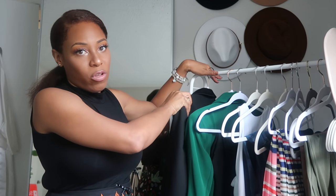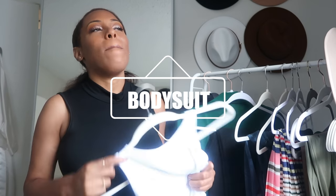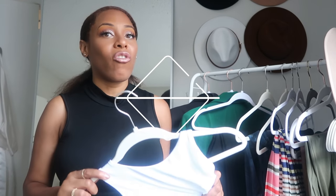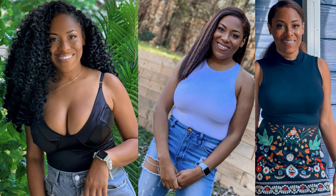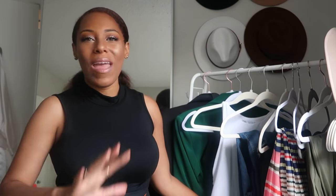A good power suit has to be a staple, as well as a bodysuit. Now this is another thing I own multiples of, just like blazers. But if you get three in three basic colors — get a white, get a black, and a nude camel colored one — you're good to go. You can get them in so many styles: racer back, high neck, scoop neck, bead neck.